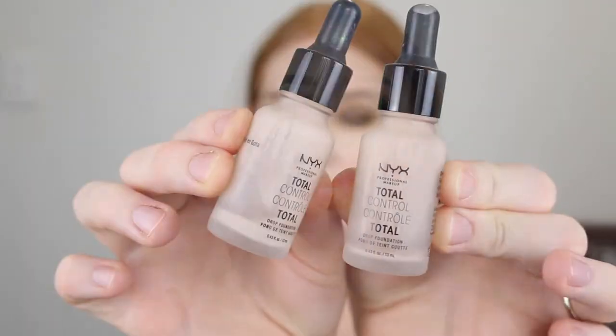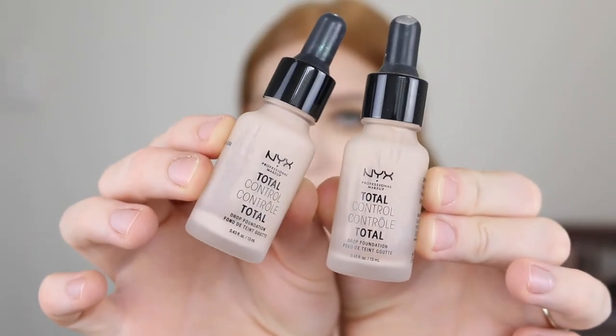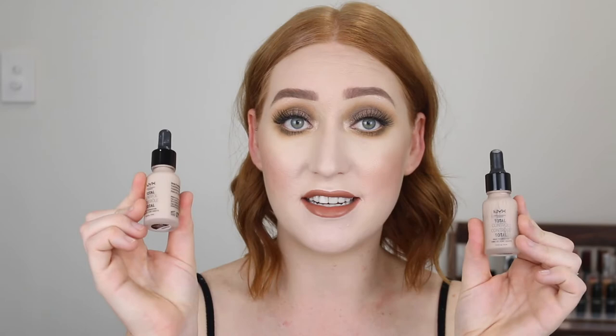Next I have the NYX Total Control Drop Foundation. I literally have the tiniest bit left in these. When I dipped back into it I realised how much I actually really love this foundation. It's got great coverage, it is really lightweight, and it's quite long lasting as well. So I really enjoyed getting back into this foundation and I've probably got like one or two uses left out of it and then I'm done.